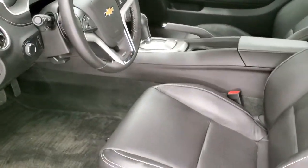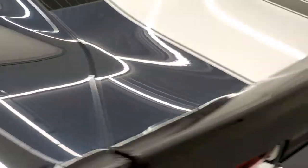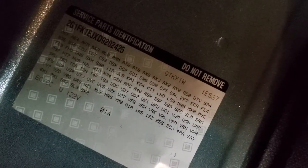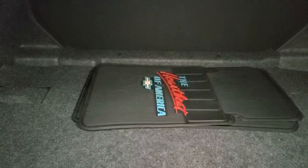You get the heated power mirrors. I'll show you the trunk — it comes with some Heartbeat of America floor mats back here, very nice and clean. This is also where your RPO sticker is if you want to see your codes. Those rear seats do fold down for extra storage.